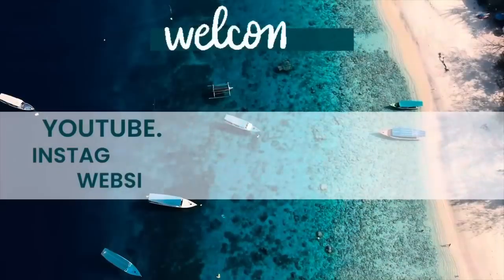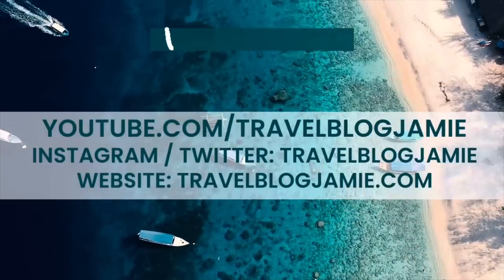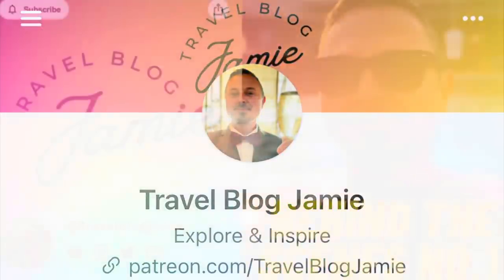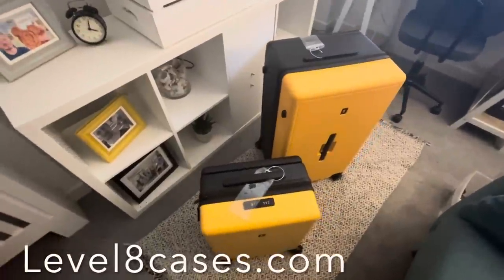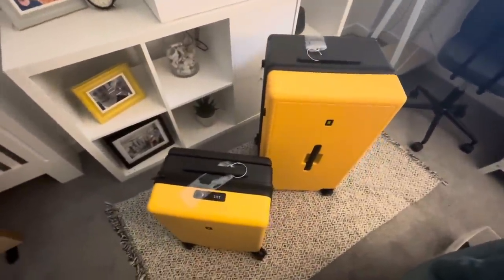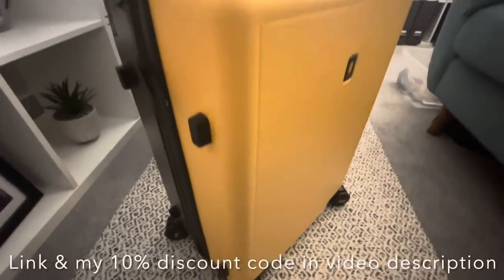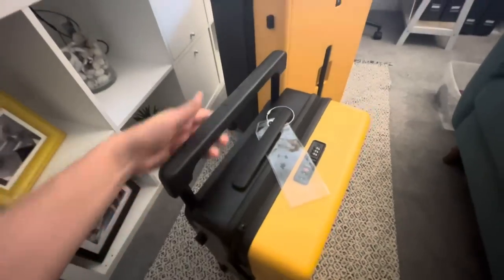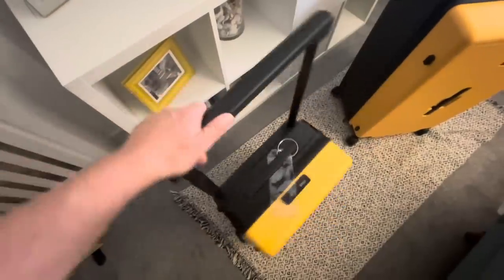Please do give this video a like, subscribe, and turn on notifications for my bi-weekly travel vlogs. If you're looking for exclusive content from me, you can now sign up to my Patreon page. The cases you see here were gifted to us by Level8Cases.com and we genuinely love the designs. If you're interested, use the link in the description and my unique code JAMIE10 for a 10% discount.